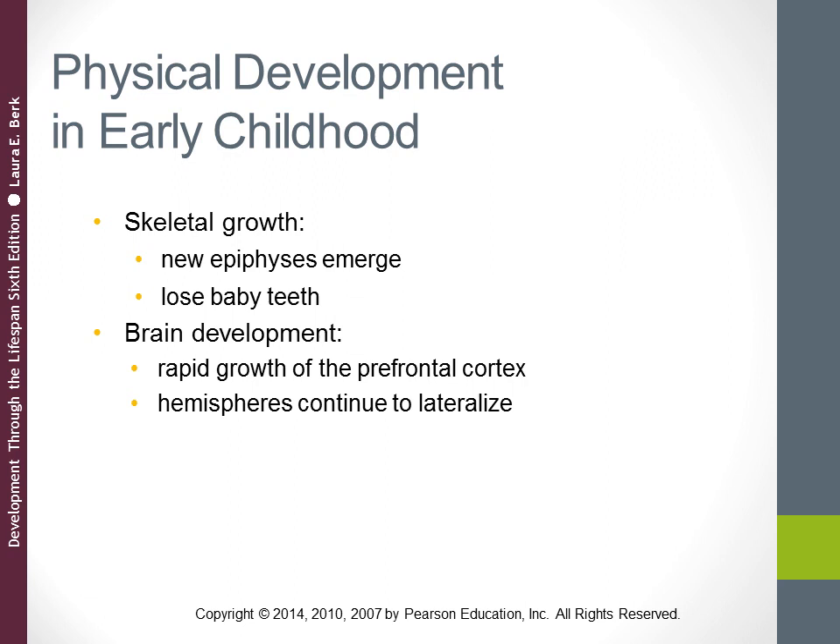With brain growth, the hemispheres continue to lateralize — meaning the hemispheres perform specific functions. For most children, the left hemisphere, where language skills are typically housed, is especially active between ages three and six, and then development gradually levels off. Activity in the right hemisphere, where spatial skills are located, increases steadily throughout early and middle childhood.